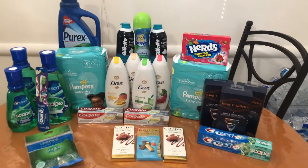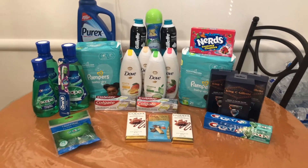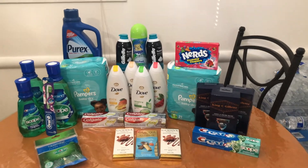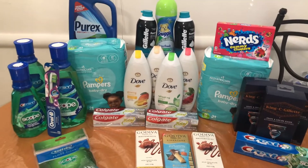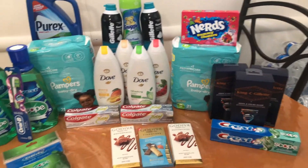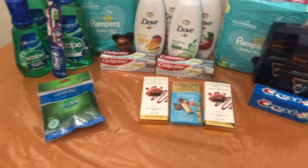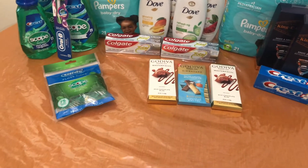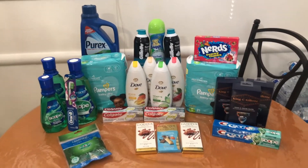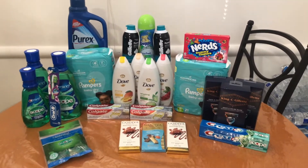Hey guys, it's Couponing Boy, welcome back! Today I have this beautiful Walgreens haul for the week of June 20th through June 26th. These deals were pretty amazing and I tested out the spend $50 get back $10 P&G coupon promotion. I really wanted to test it out, and sneak peek — it is printing, so you'll have to stay tuned to see what I grabbed.